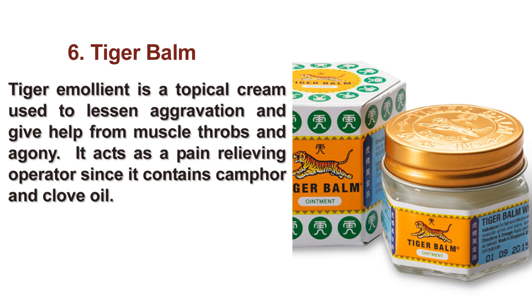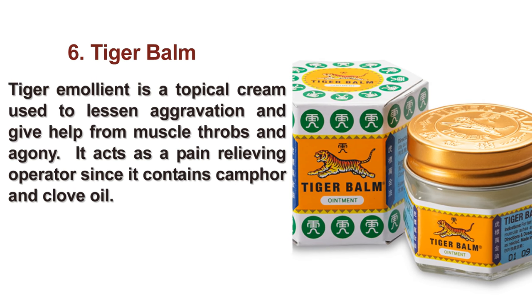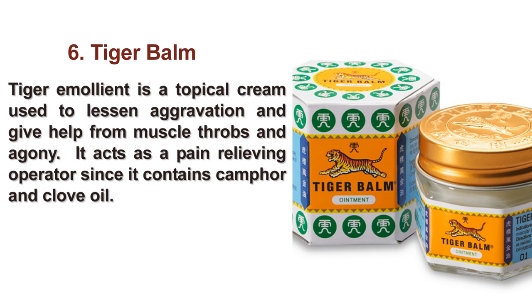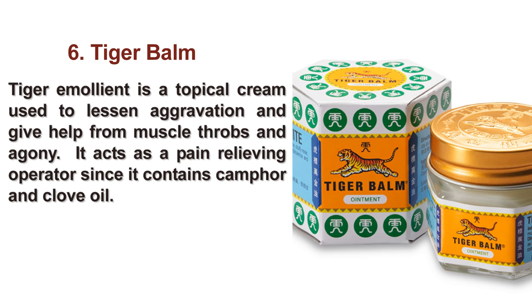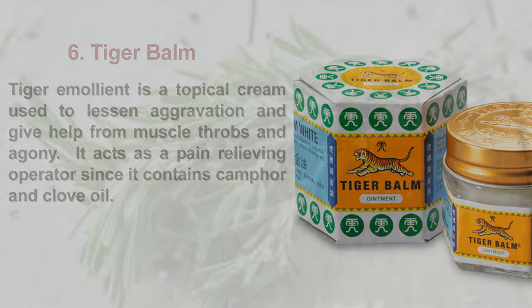6. Tiger Balm. Tiger balm is a topical cream used to lessen aggravation and give relief from muscle aches and pain. It acts as a pain relieving agent since it contains camphor and clove oil.